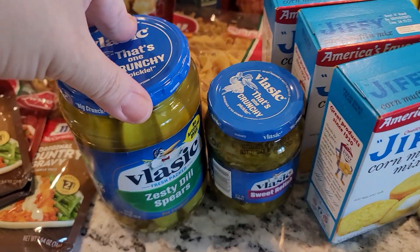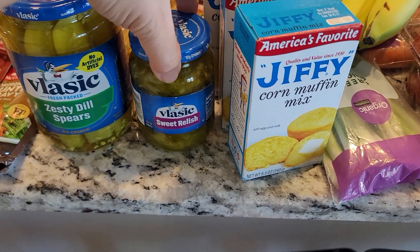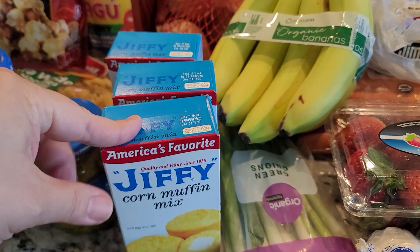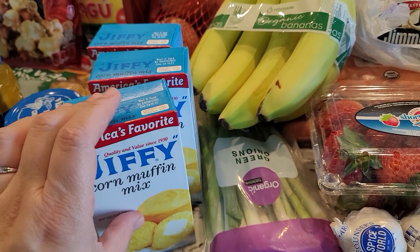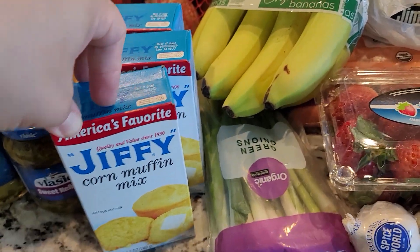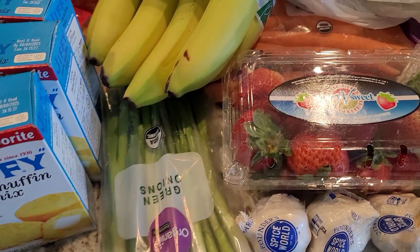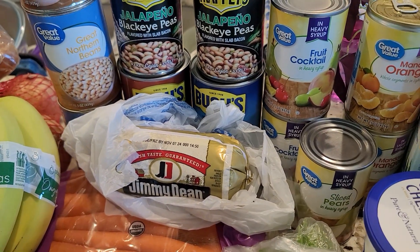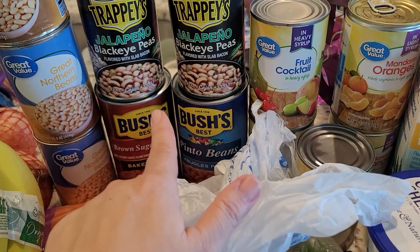I got a bag of onions — I always have to have onions on hand because I cook with them constantly. I got Vlasic zesty dill spears, some sweet relish to make tuna salad, and three boxes of Jiffy corn muffin mix. I've been really in the mood for cornbread — I made about four boxes in the last two weeks. I also got some organic green onions.